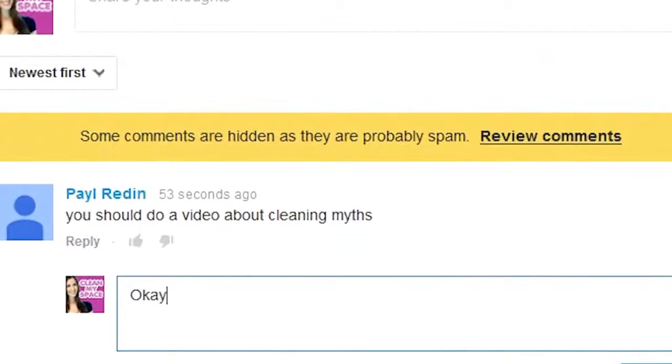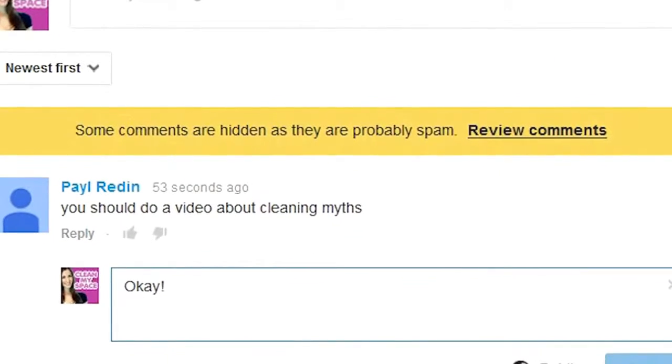There is no shortage of cleaning information on the internet. However, because the internet is the internet, there's also no shortage of cleaning misinformation floating around out there on the World Wide Web. Recently, we've received quite a few requests for a video on cleaning myths, and quite frankly, we think it's an awesome idea. So, because you asked, in this video we've set out to debunk some popular and long-standing cleaning myths.